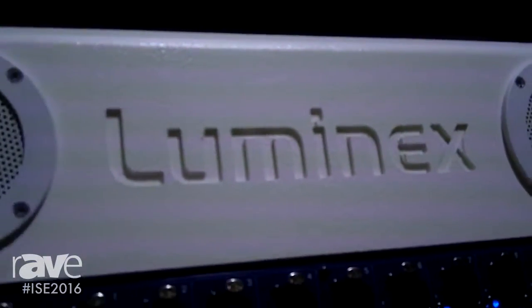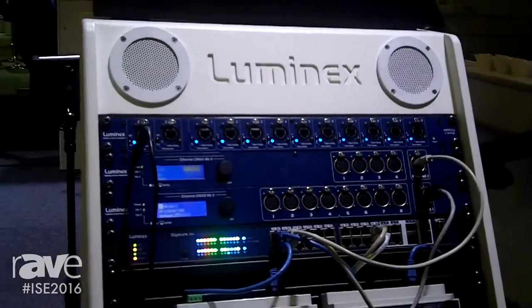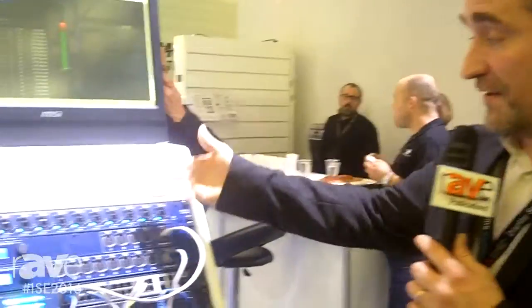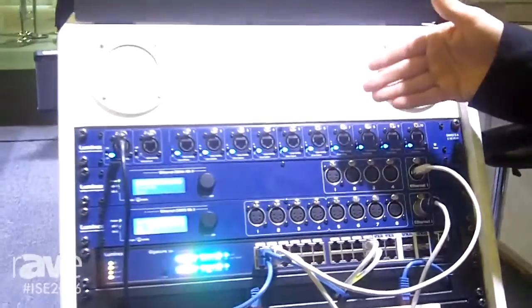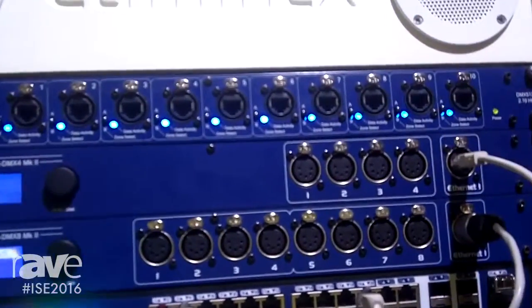Hi, I'm Fabrice Gosseney, Product Manager for Luminex Network Intelligence. Luminex is a Belgian company and we are here at LDI 2016 to display our product range composed of Ethernet DMX converters that you can see here, DMX RDM splitters, and Ethernet switches.